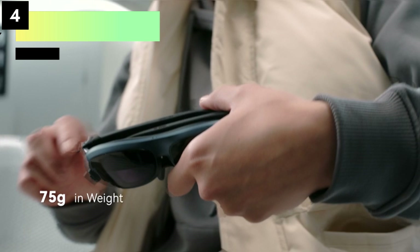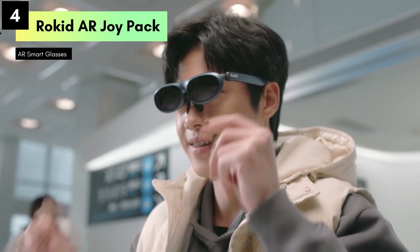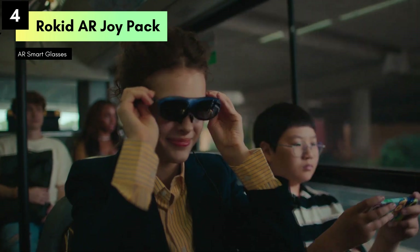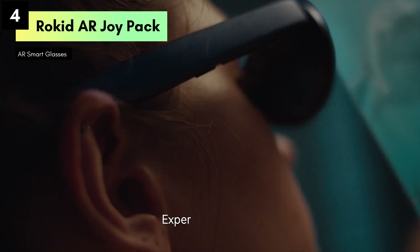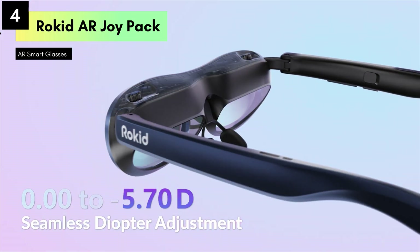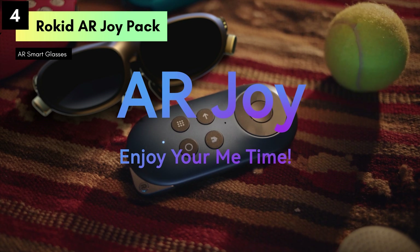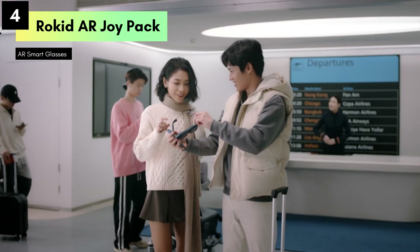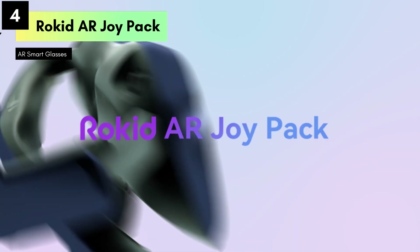Number 4: The Rokid AR Joy Pack AR glasses, an extraordinary blend of innovation and entertainment. Whether you're a tech enthusiast or a gamer, these smart glasses promise to redefine your digital experiences. The Rokid AR Joy Pack features an impressive 360-inch micro-OLED display, offering an immersive viewing experience like no other, with vibrant colors and crystal-clear detail that transform any space into your personal theater or gaming arena.